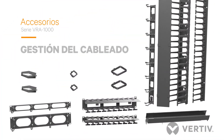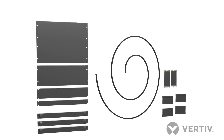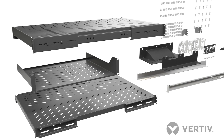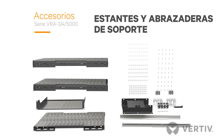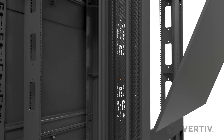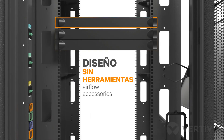The Vertiv VR rack has a full complement of cable management, airflow management, and shelf and bracket accessories. Tool-less design features enable easy rack configuration and adjustments, equipment installation, and service.